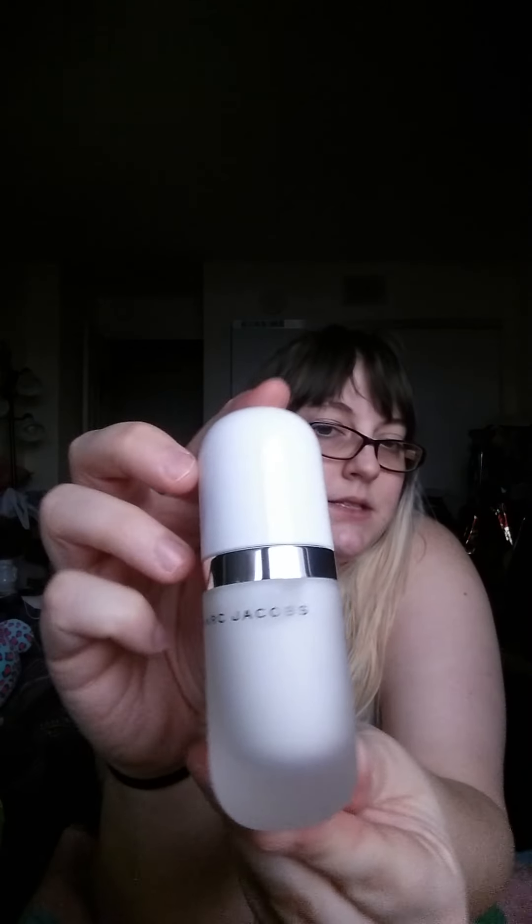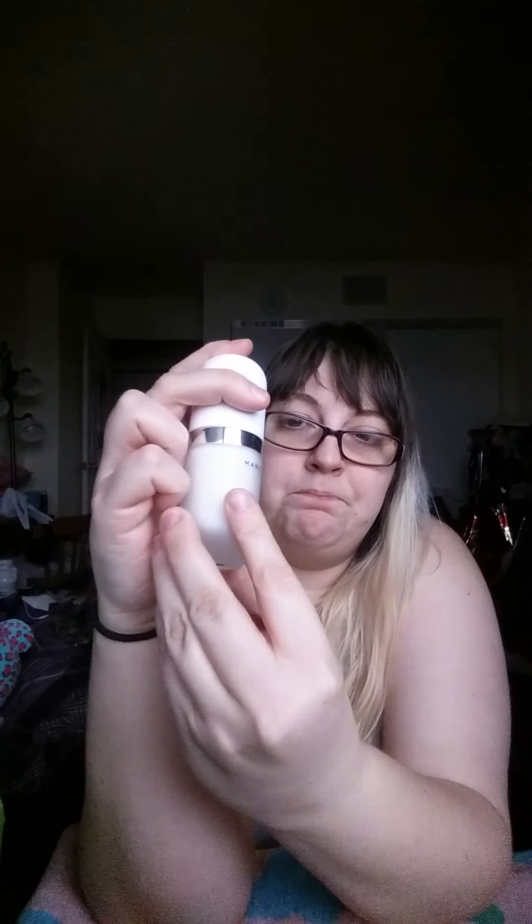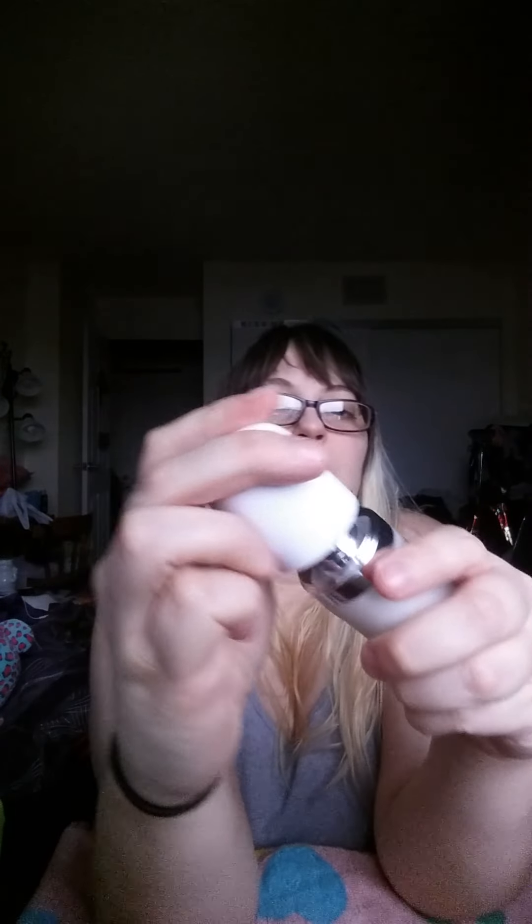The next product is a Marc Jacobs product. I've been looking for this because some people say it's not good, and some people say it's like a dupe for the base tape coconut primer. Normally $27, I got it for $20. I'll show you what it looks like — it's got a little pump. This is my first high-end product; I've never owned any high-end anything.